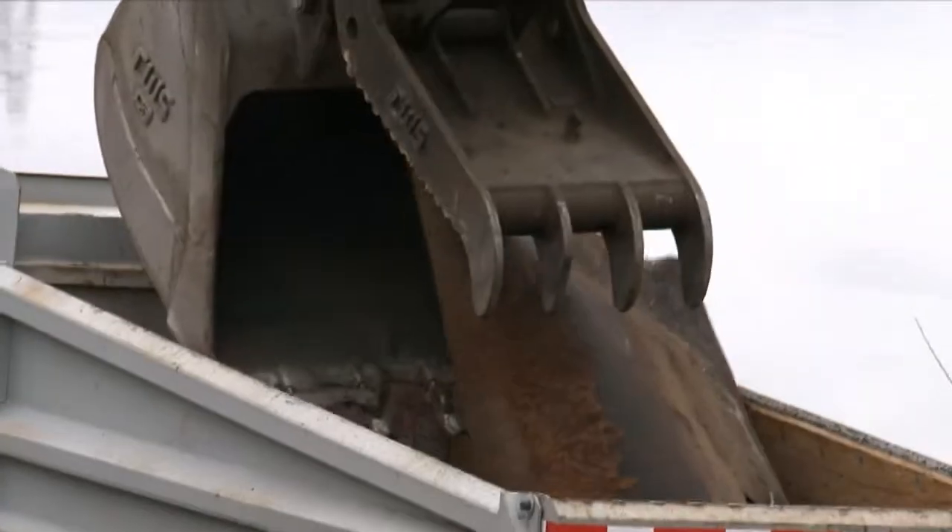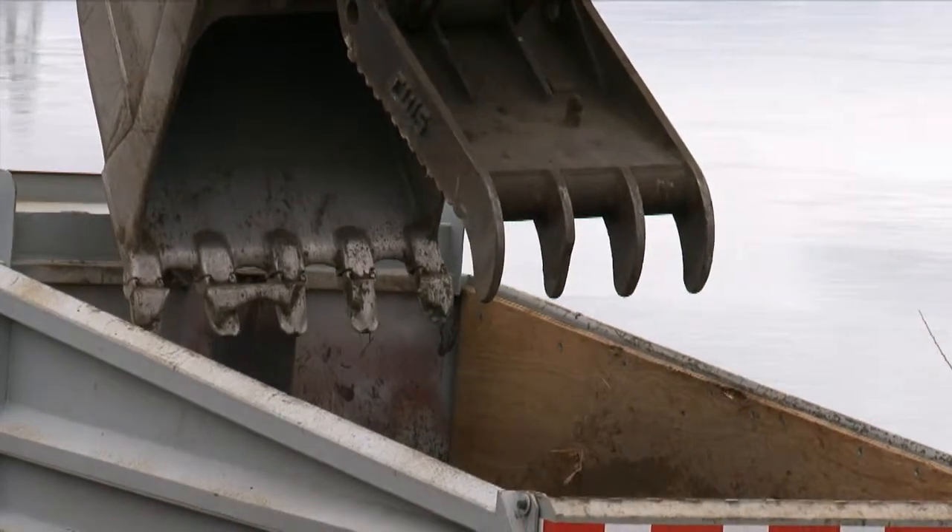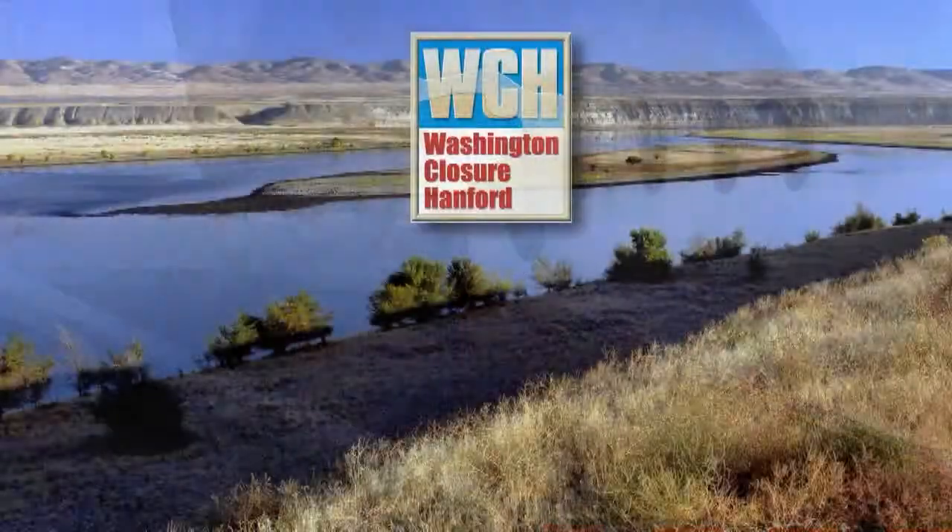Field work at 100F area began in September and will conclude this spring.